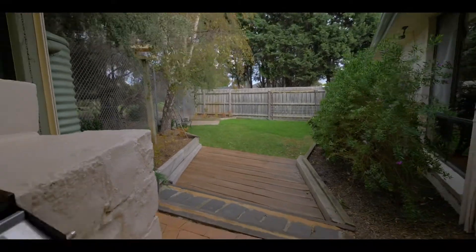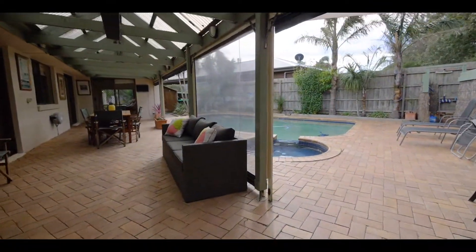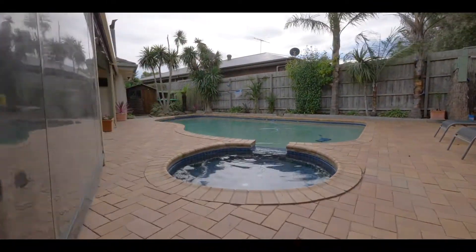With a house this size you're going to need somewhere to entertain. Outside we've got the pool and spa with a large alfresco. The barbecue is on gas mains and we've even got a triple car garage at the front to house all the toys.